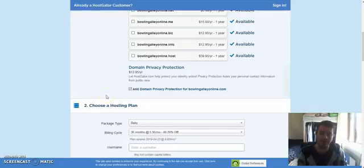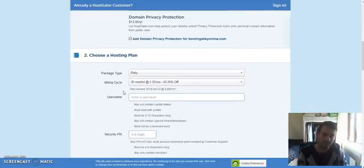The reason I buy domains on Namecheap is because they include WHOIS guard, which protects your personal information from people trying to look up who owns a certain website. Hostgator includes that too — here in the domain privacy protection — however it's a little bit more expensive here than at Namecheap. We'll go with it for this example. Here you choose your package type; as I recommended, we'll go with the Baby plan.